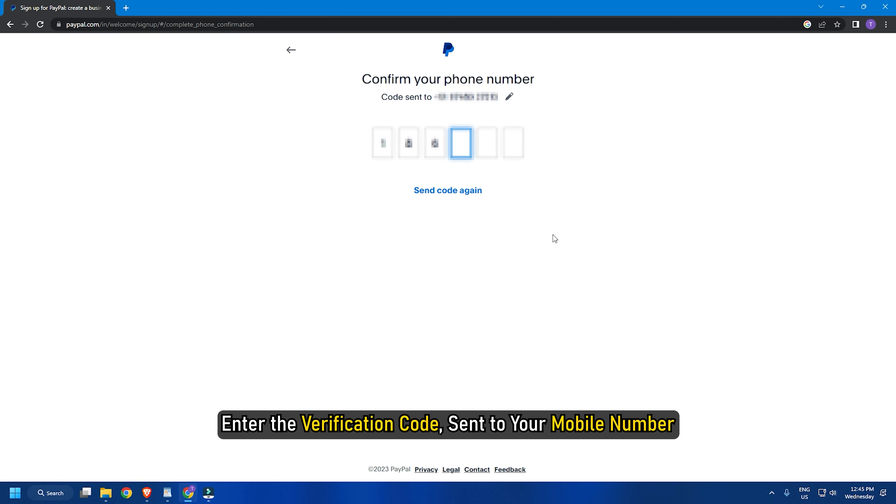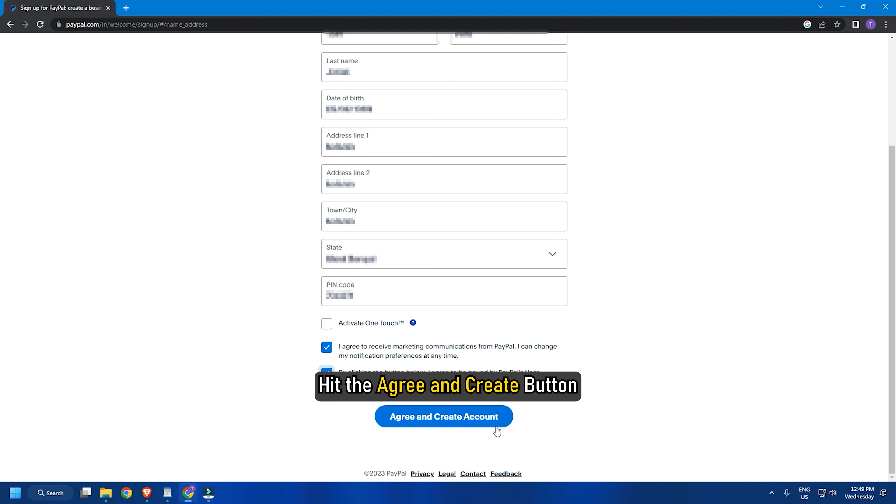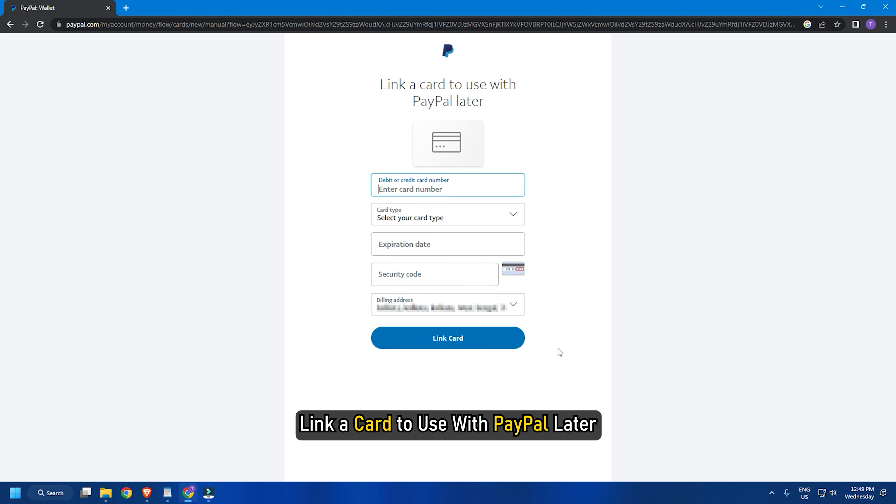Enter the verification code sent to your mobile number. Add your address and hit the Agree and Create button. Link a card to use with PayPal later. So that's it.